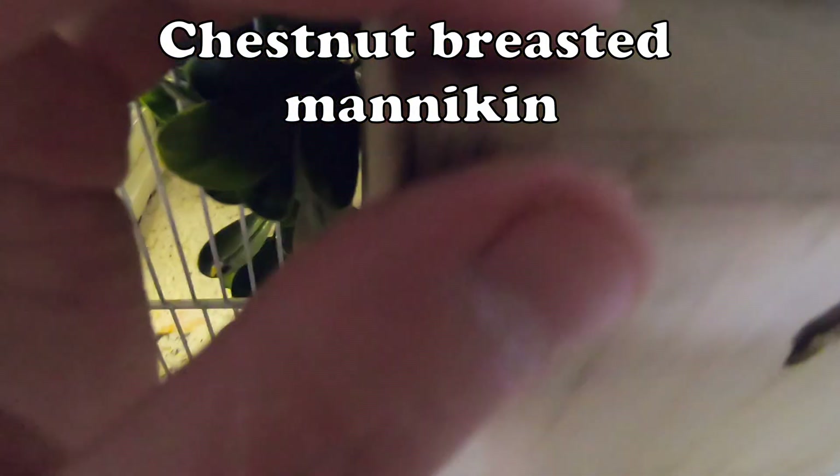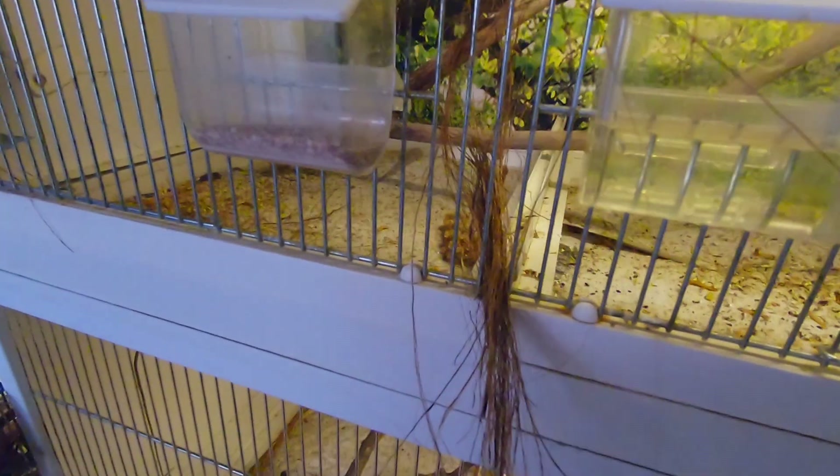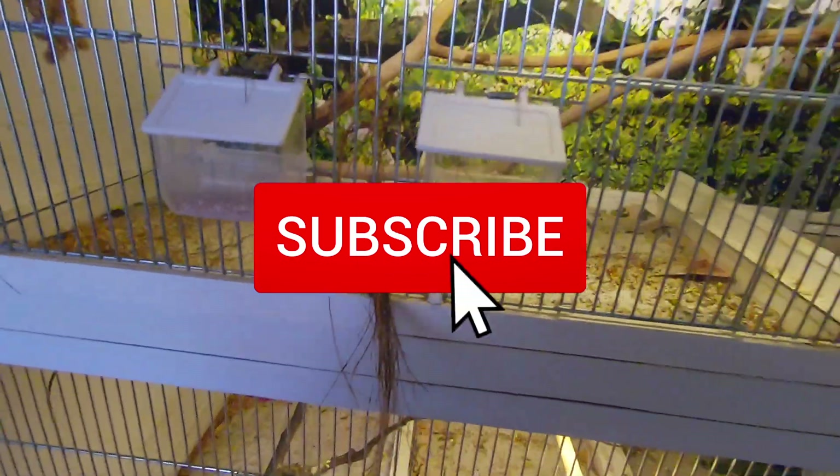The mannequins didn't even start a nest yet. In a couple of days I will remove the nest for these two pairs because I've got some big plants and I don't want them to have eggs during that build. Click that subscribe button so you don't miss upcoming updates.